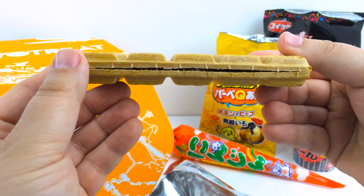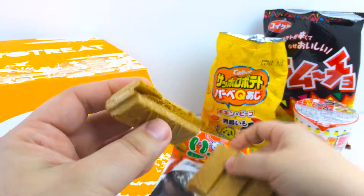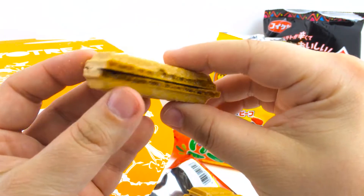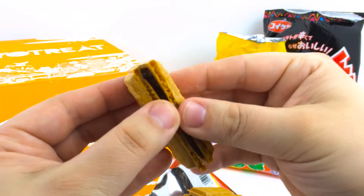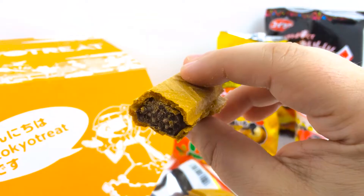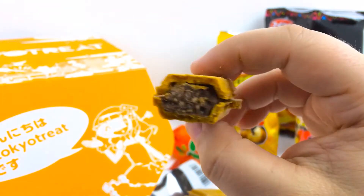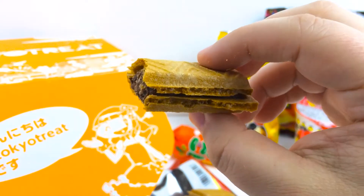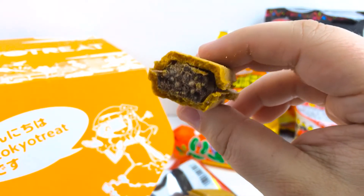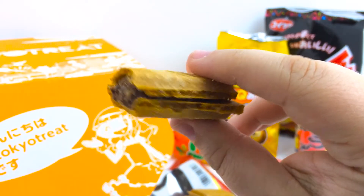You can kind of see through it a little bit. This is pretty light, and it's got a slight chocolate flavor — it's not too overwhelming and it's not too sweet, which is nice.